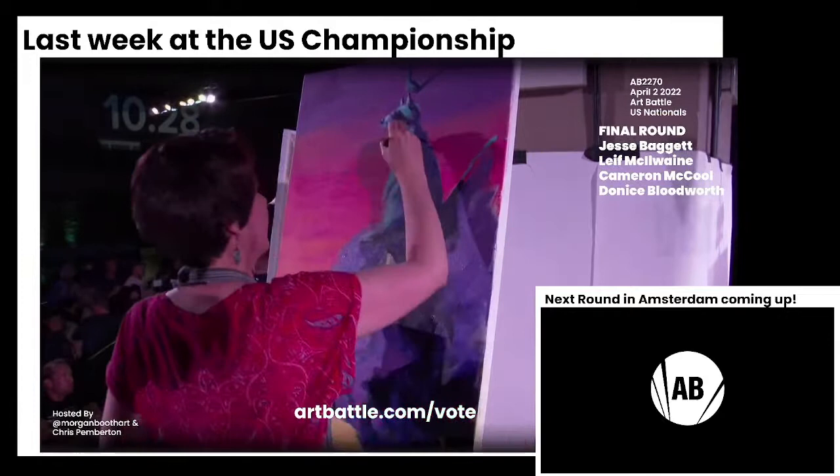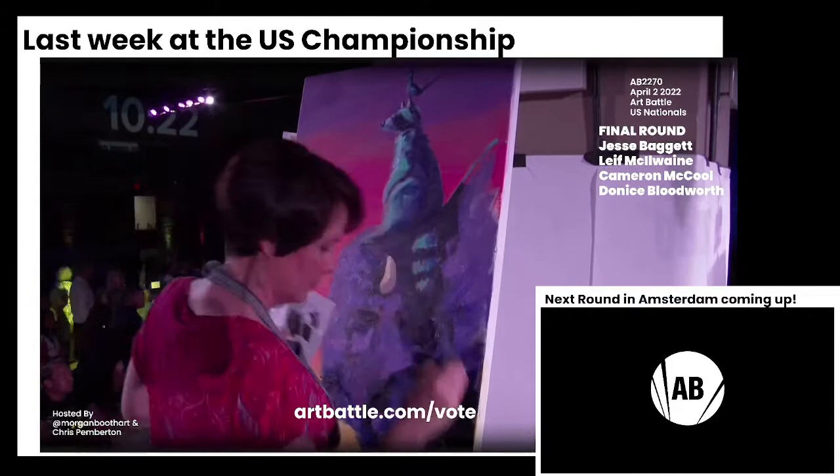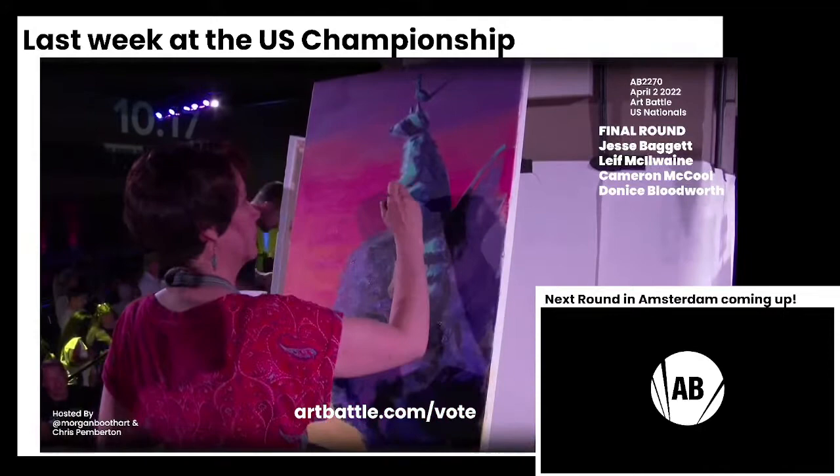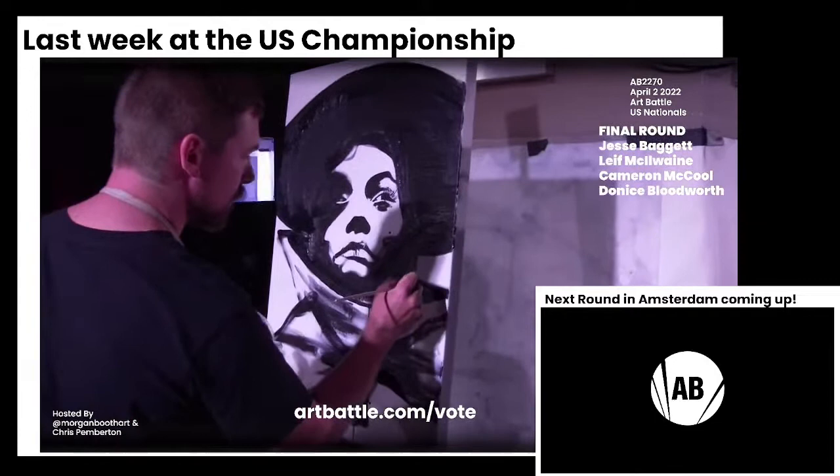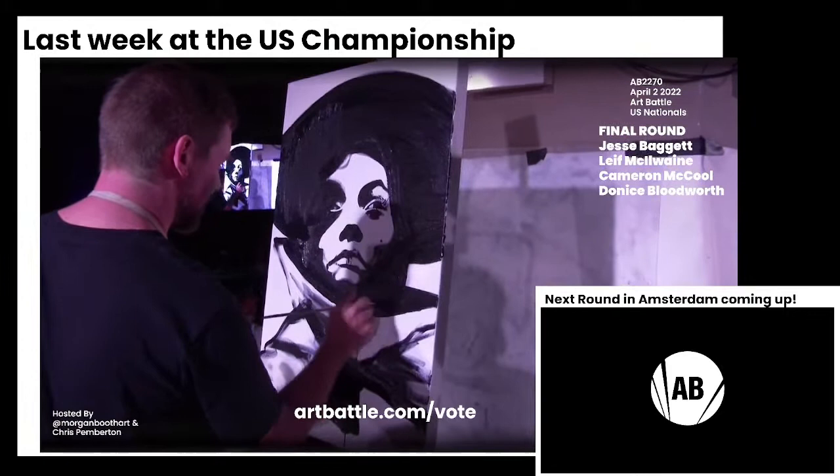That's extremely creative. And she is able to reach the top of her canvas — something that Jesse is so talented at is really understanding light source. We're really getting that those animals are facing towards the sun and fading into shadow there.